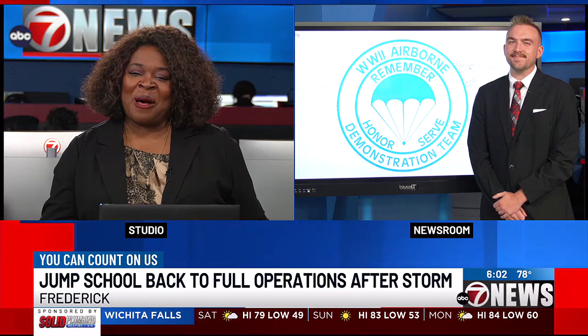7 News reporter Mark Lowe joins us now. I know you wanted to jump today, but instead you spoke to some of the airmen. What do they have to say about the repairs?